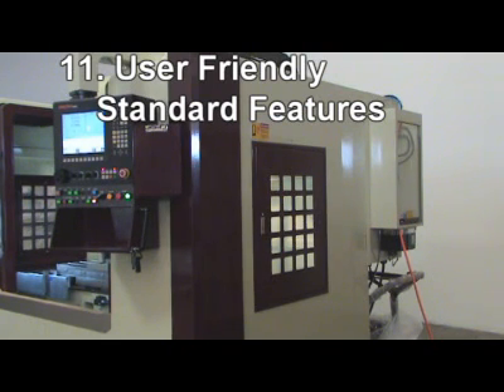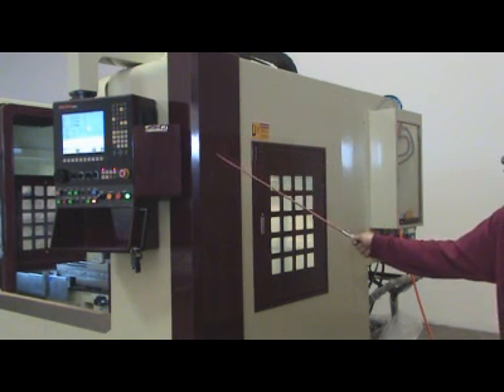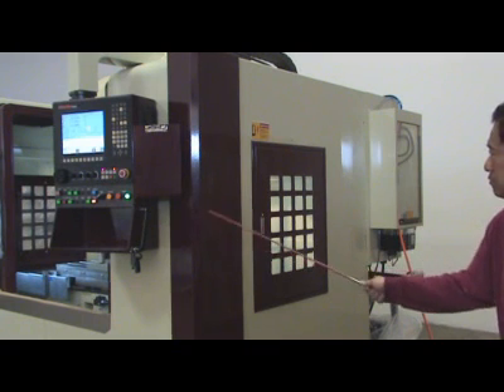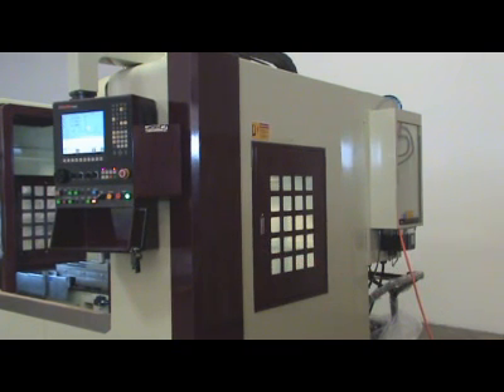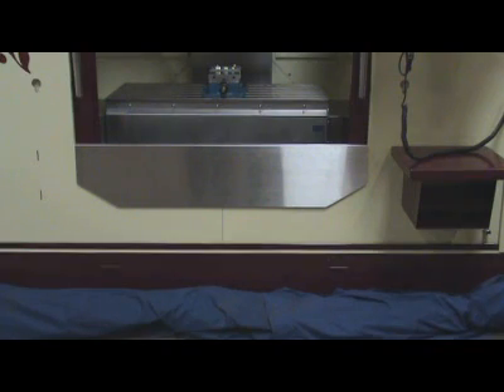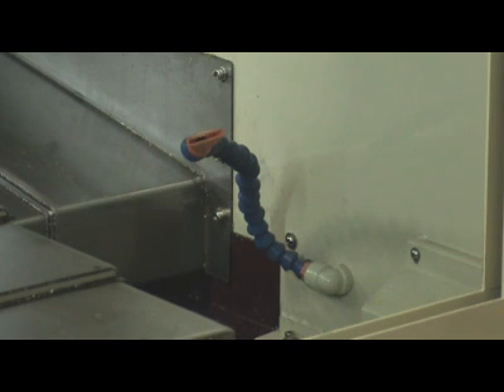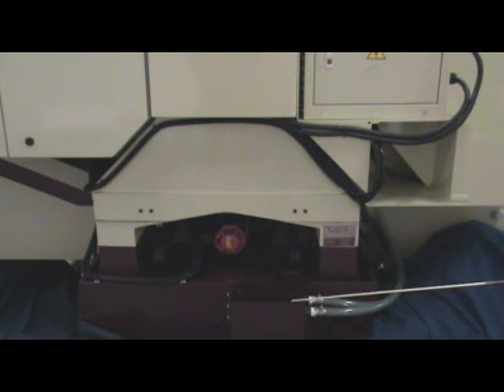11. The VMC-2240XL comes with user-friendly standard features: efficient free-flow and strong double-wall enclosure design; convenient notepad and storage area; easy-access rollout coolant tank; automatic lubrication; large side window for easy loading of large workpieces; rear flush coolant for easy clean-up; and coolant oil separator.